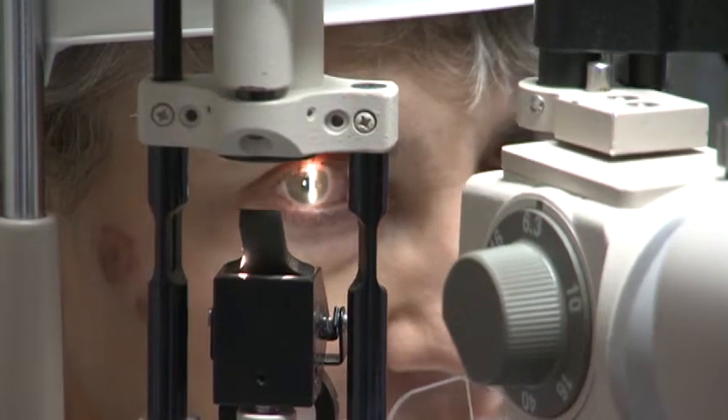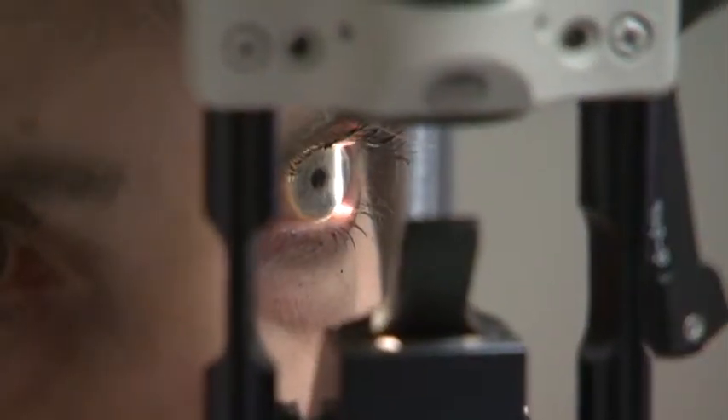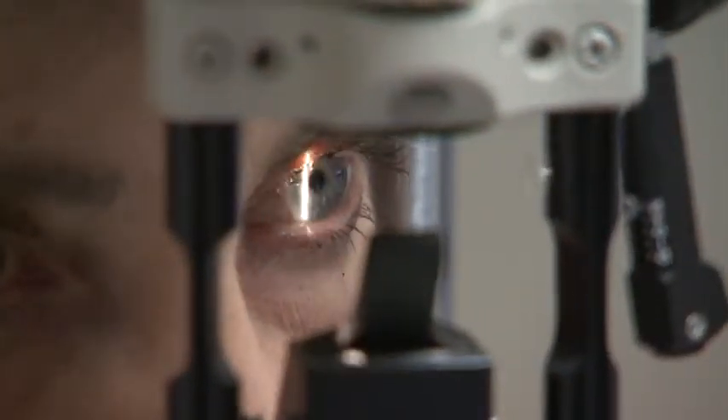Patients may also realize that without adequate light they just cannot read like they used to. As the cataract progresses, vision deteriorates and things appear blurred and fogged, which is not correctable with glasses. When they go for a routine exam and glasses no longer help, they're told that cataract is the reason.